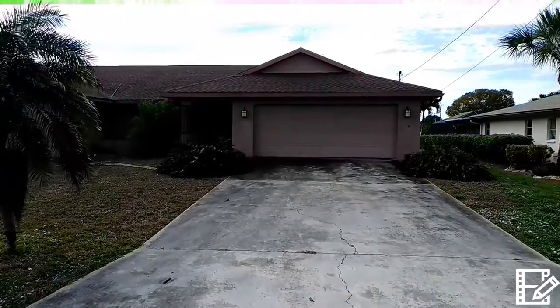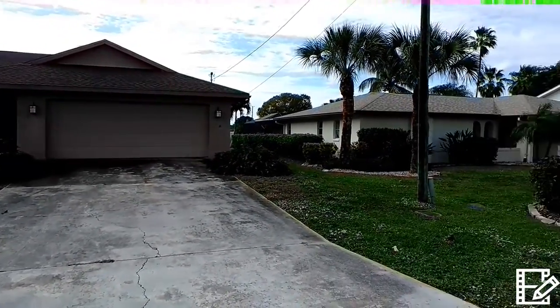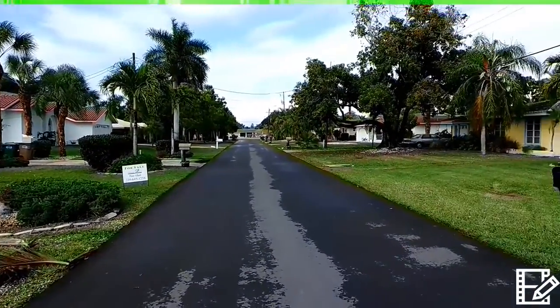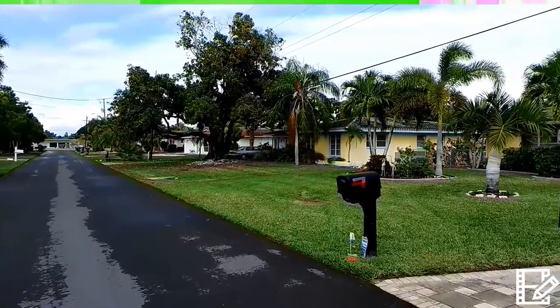Okay, Bob. Here's the front — giving you the 360. Same neighborhood as the last two, just a few blocks away.